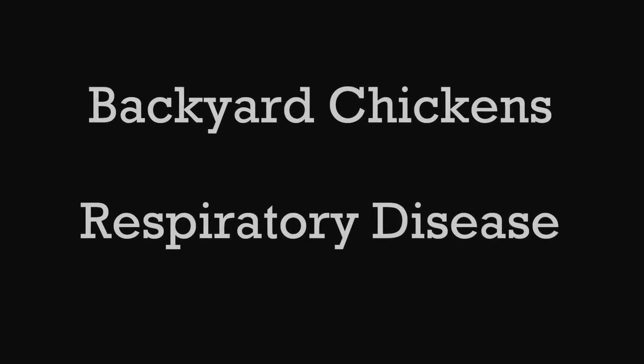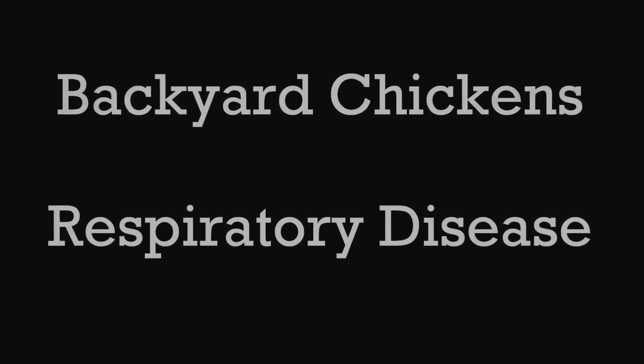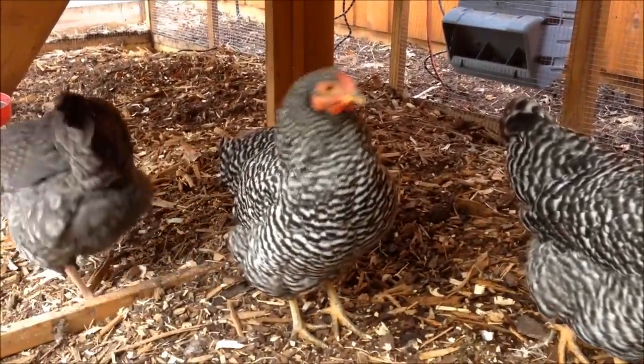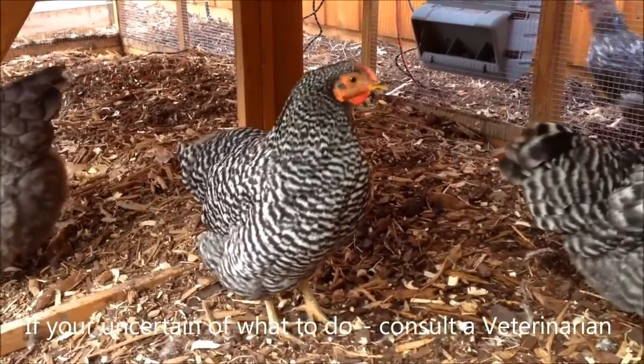We posted a previous video on a chicken making a strange sound and got quite a few comments — some not very helpful at all and some quite helpful. We contacted local chicken experts here and came up with a consistent diagnosis: it was a respiratory disease.